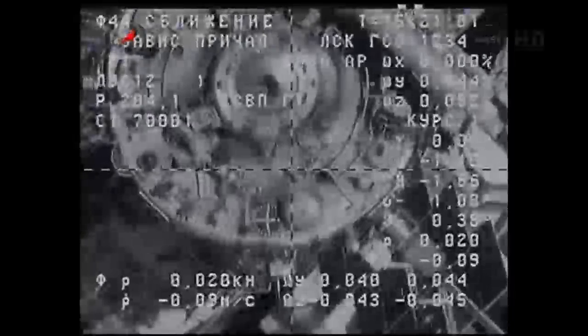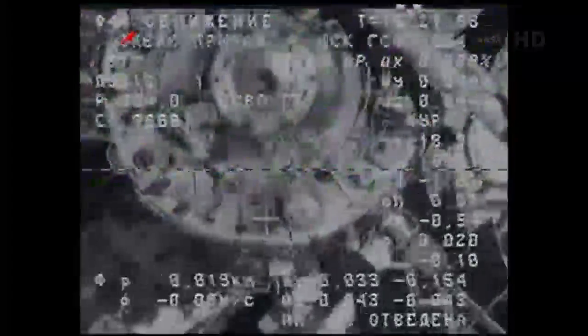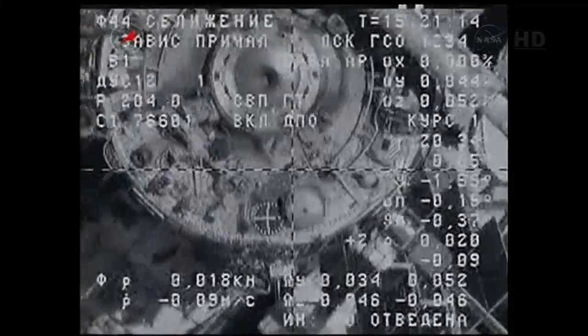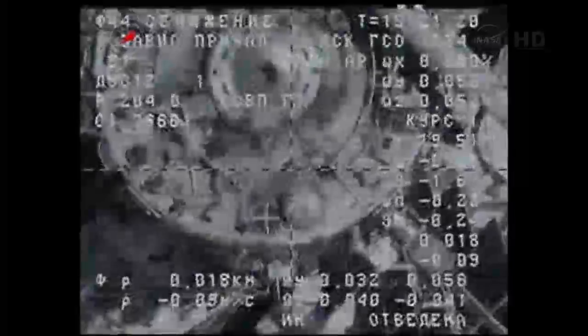Normally once those hooks are closed, the probe would draw in to pull the two vehicles flush together. We won't see that in this docking. Instead it will stay in soft dock mode as long as needed before the teams on the ground are comfortable with bringing it in for a hard dock.